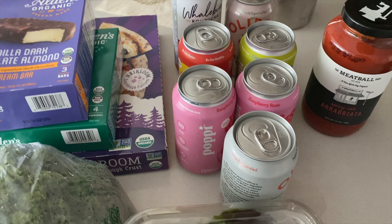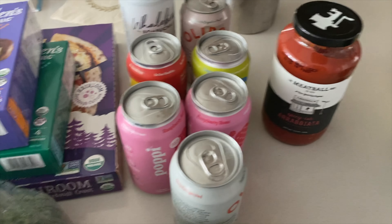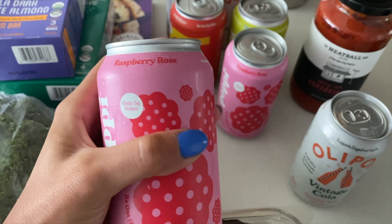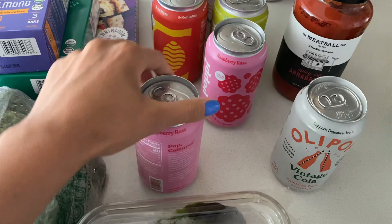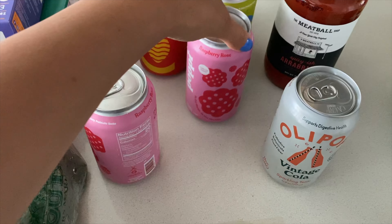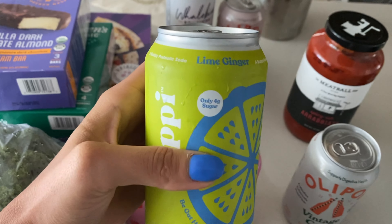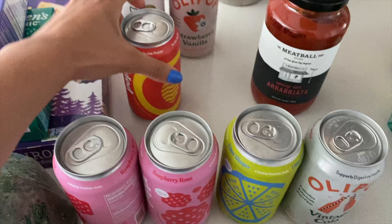Then we've got a whole lot of drinks here. Sprouts did offer a very good selection of probiotic beverages, but I do think Whole Foods offers relatively the exact same, and honestly I think Whole Foods is a little bit cheaper. Anyway, I've got my Poppi drinks — these are my absolute favorite and this flavor is the absolute best. It's raspberry rose, it's delicious if you have not tried it. It's perfect for gut health and the ingredients are super dang good. I've got two of the raspberry rose ones because I know this flavor tastes amazing.